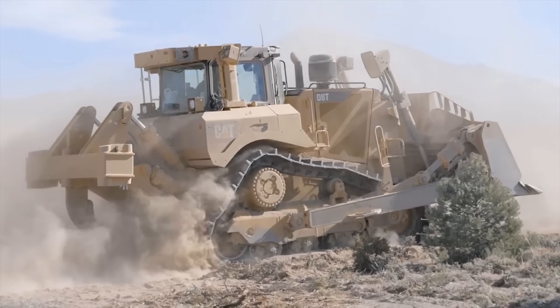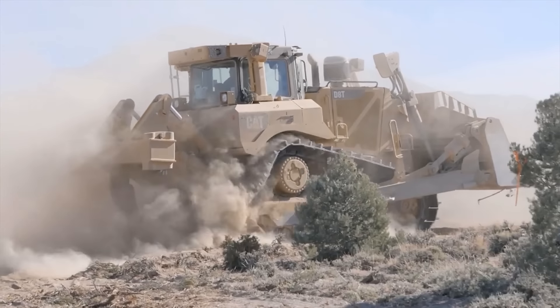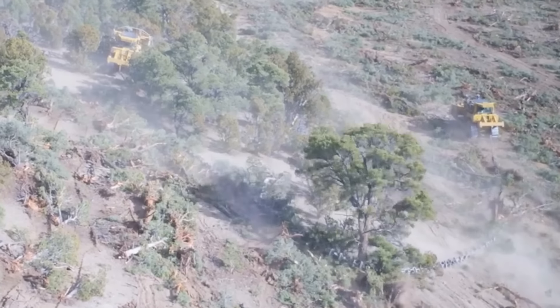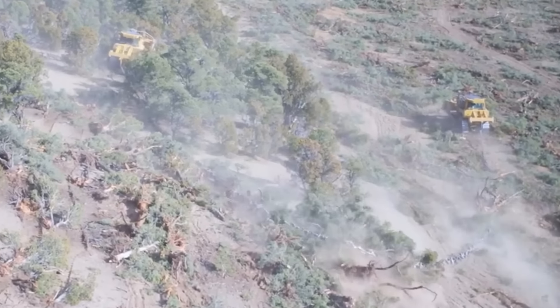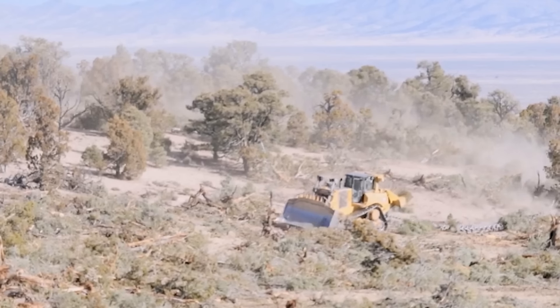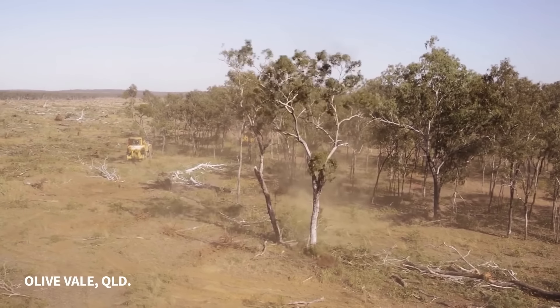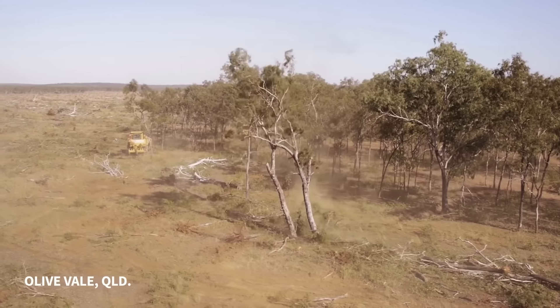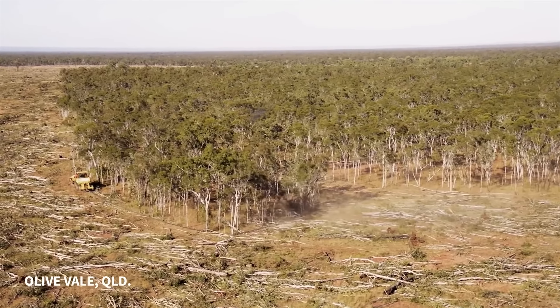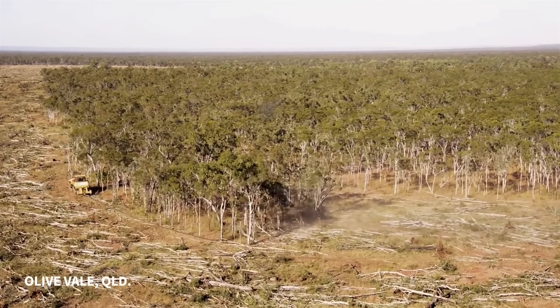The giant D-8 dozer, weighing over 40 tons — a pair of these with a line of anchor chain can clear a large area of thick forested land in a matter of time. The majority of this deforestation is for agricultural needs. Farmers often clear forests to make way for crops and livestock, with cattle, soybean, and palm oil topping the chart.